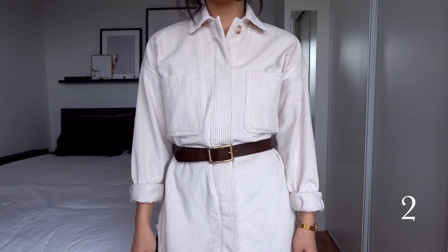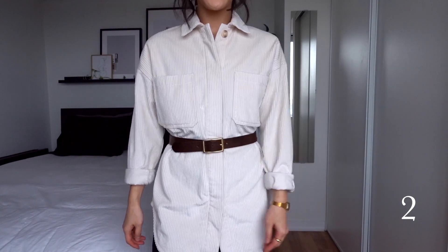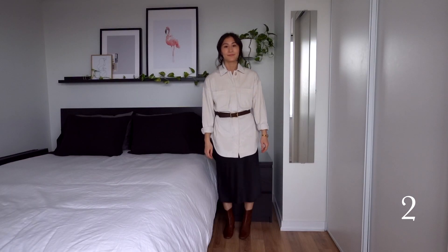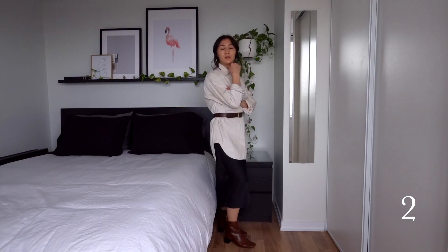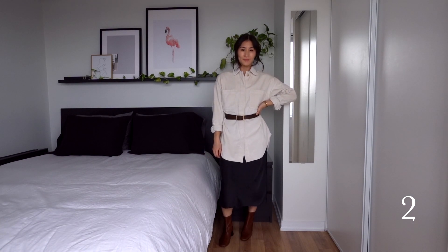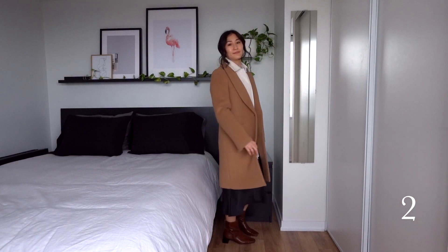For this next outfit, I'm wearing the slip dress and threw on the corduroy shacket, buttoned it up, and put a brown belt over top, which matches the croc ankle boots. The belt accentuates my waist since the top is so oversized and gives my body some shape. It also makes the outfit look more put together overall, and the more structured shirt is a nice balance to the flowy dress.